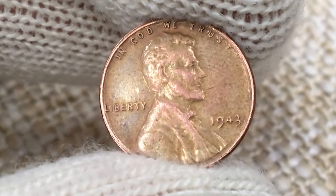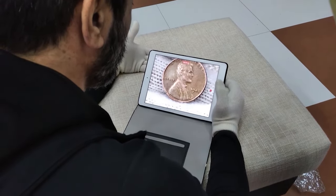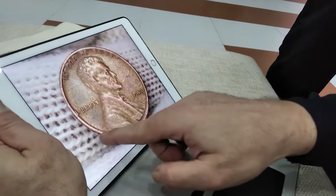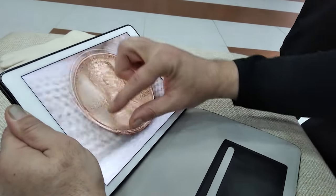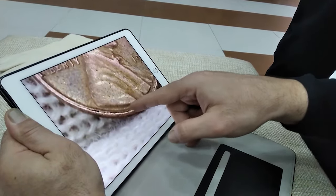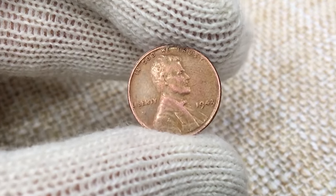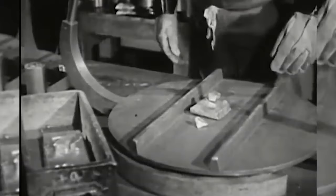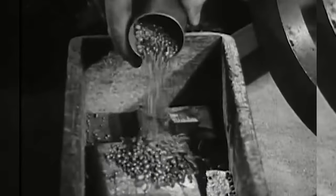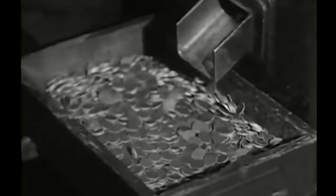Number 1: 1943 Bronze Cent. At number one is the most coveted of all Lincoln cent error coins, the 1943 bronze cent. Struck during World War II, this error coin was created at a time when the United States was producing cents from zinc-coated steel planchets as it diverted its copper stockpile for the war effort. Some numismatists believe the switch in metals was intended to instill a sense of ownership and sacrifice in ordinary citizens. Regardless of the reason, the U.S. Mint adopted the new planchet type for one year only.